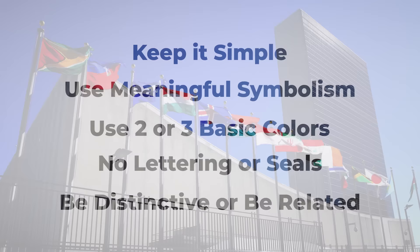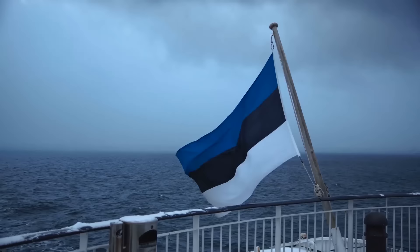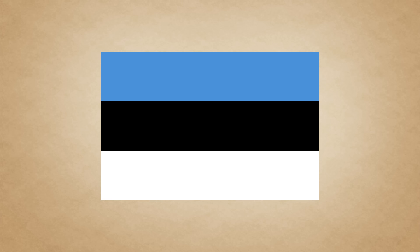For example, the flag of Estonia, one of my personal favourites, is generally regarded as a really well designed flag. While it may seem fairly boring — just 3 horizontal bands — its greatness becomes apparent when we look at the symbolism behind it. The colours of the flag mimic the winter landscape of the country itself: the blue sky, black forest and white snow.